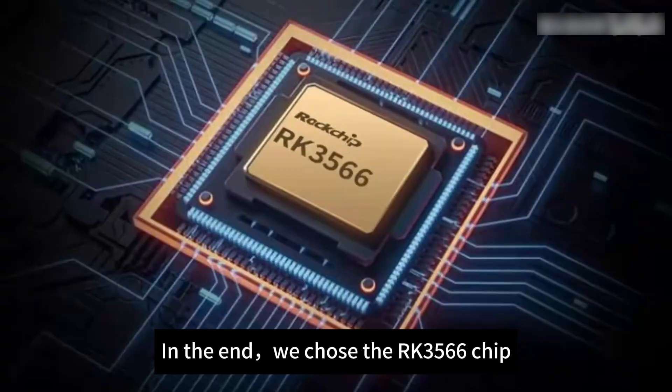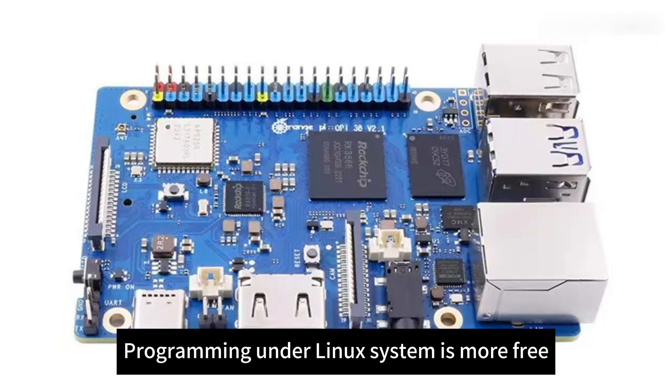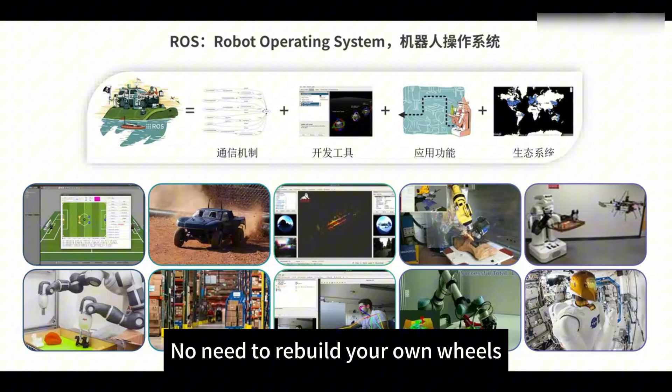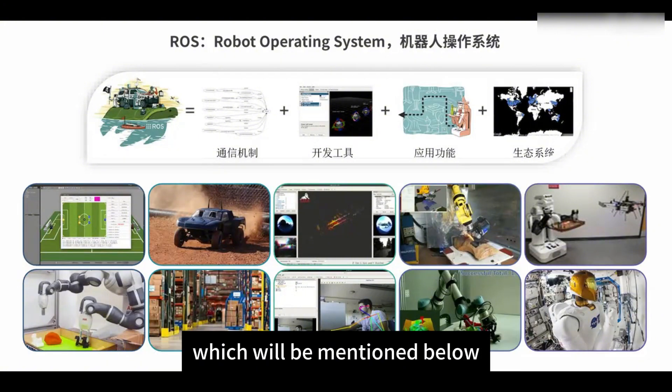Programming under a Linux system is more free, easier to extend functionality, and there are lots of open projects available — no need to rebuild your own wheels. For example, the powerful ROS system, which will be mentioned below. Once the processor has been decided, the robot must have an LCD screen for human-machine interaction with the user, to display an emoticon or something, and to provide the necessary emotional value.